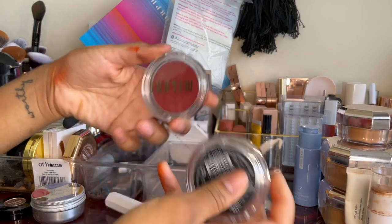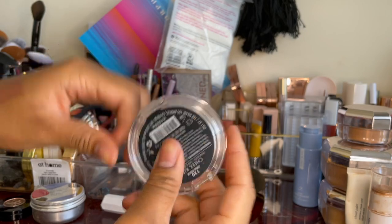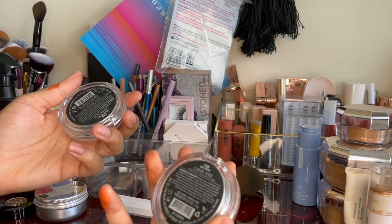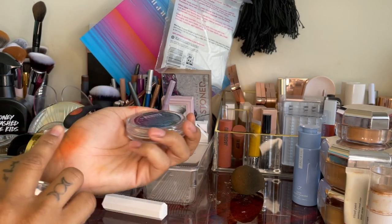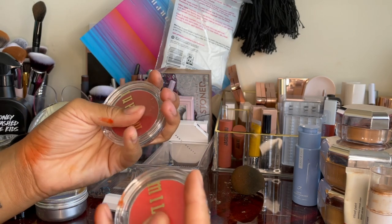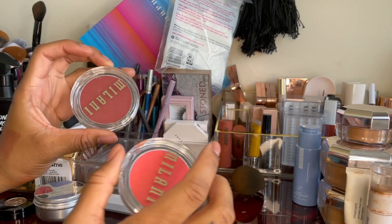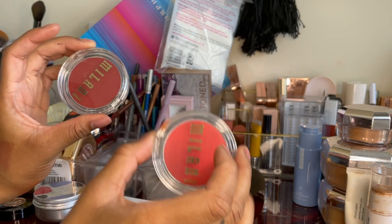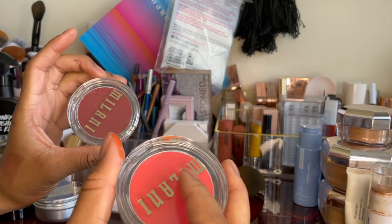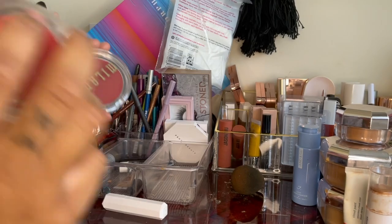Next I have these Milani cream blushes. I've been testing and playing with them — I really like the formula. It gives a really nice natural cheek flush. It's more of a balm with a wet sort of texture, but when you blend it out it looks so natural and dewy on the skin. I got both shades but I prefer the brighter coral one, so I'm gonna give the other one away. Would recommend — these are fire.